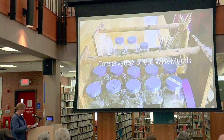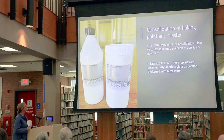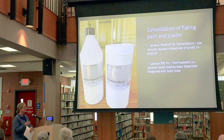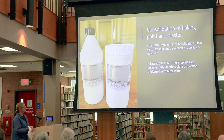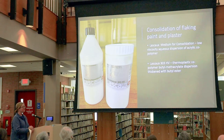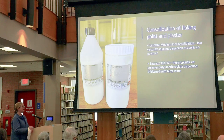The next thing I'm going to talk about is the conservation of the murals and the process I'm using. There are a bunch of different things going on, but mainly there's flaking paint — the paint itself that's very thin and flaking — and then there's plaster underneath in some areas that's also flaking. I'm using two different acrylic adhesives for that. The medium for consolidation is a low-viscosity aqueous dispersion of acrylic copolymer, otherwise known as glue. The other one, the Lasco 303HV, is a thicker thermoplastic glue you can put into places where the plaster is starting to separate, then iron it down with a tacking iron and silicone mylar to hold the really vulnerable and heavy parts in place.